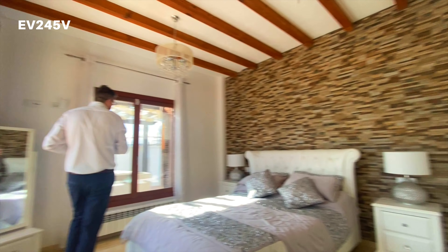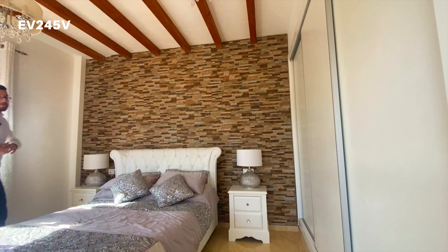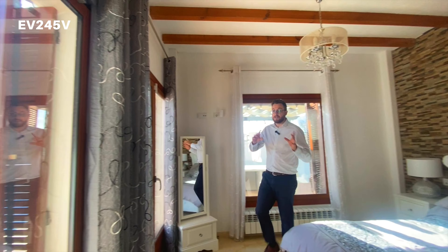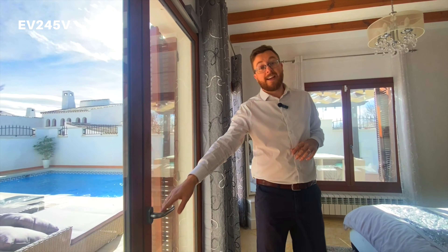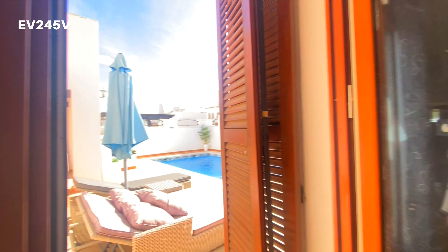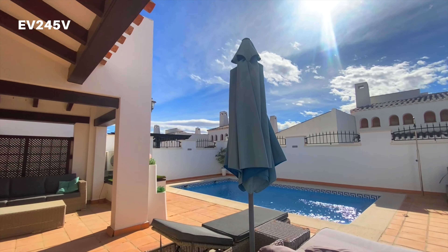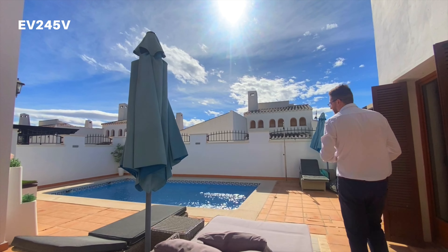This master bedroom is overlooking the swimming pool and overlooking your dining area where you're eating outside alfresco. We're going to go through the double doors here for direct access to your outside area, and here you can see your pool, your sun loungers, and all the areas that you can enjoy on this property.